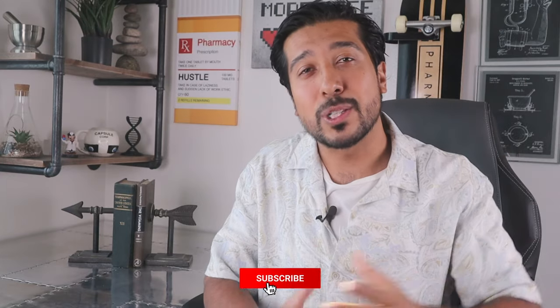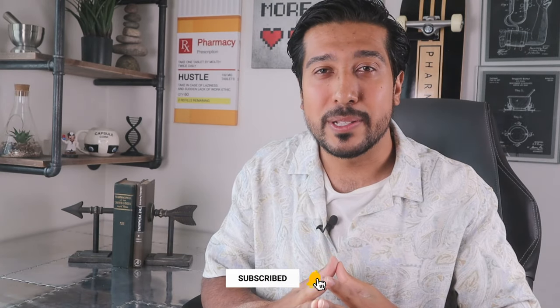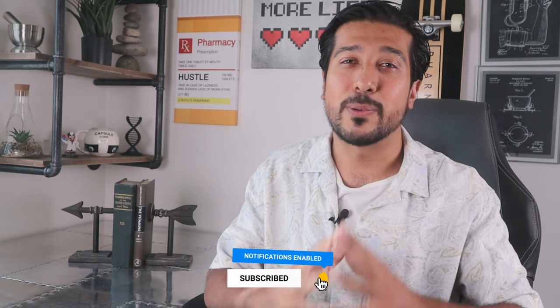Hi guys, it's Hien Arsalan, Media Pharmacist here on YouTube. On this channel, I help you guys make better and more informed decisions about your health and wellness. So if that's something you're into, be sure to smash that like button below, and hit that subscribe button too to join the Aspires family. Without further ado, let's get straight into it.